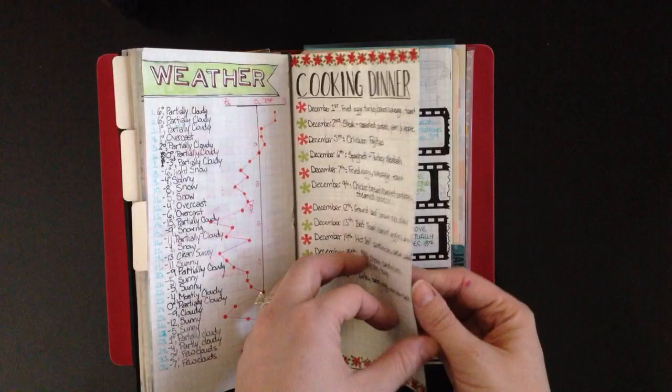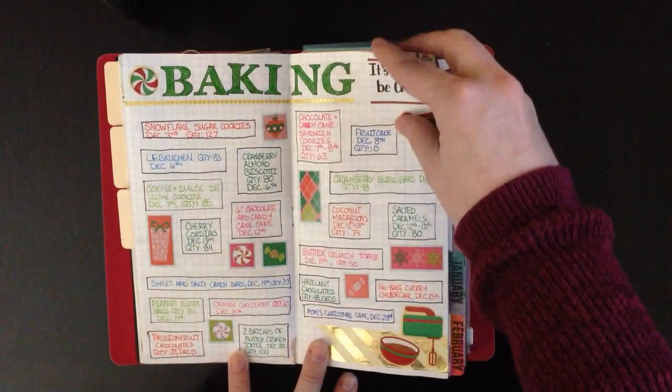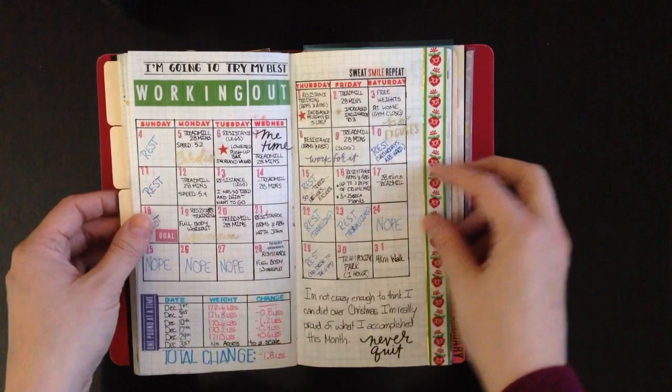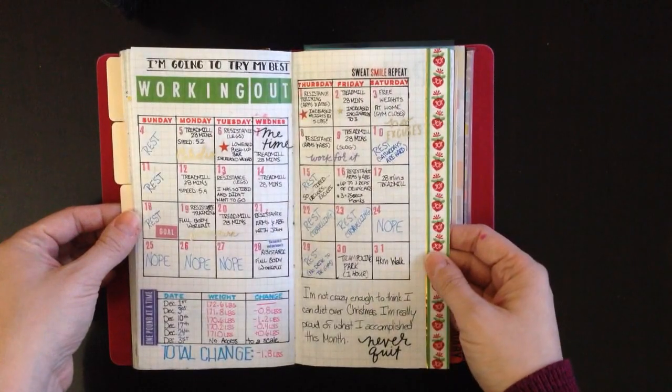All my dinners are filled in. For baking, I was smart to do two pages because I filled them — did a lot of baking in December. My workout pages are all filled in too; I think I did a good job with those. Using two pages was exactly enough and I think they turned out great.